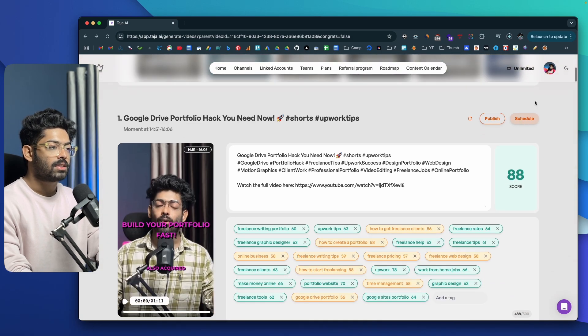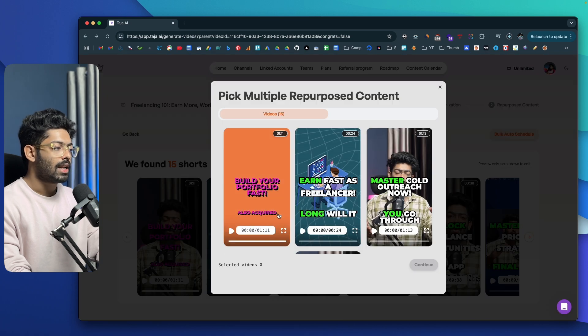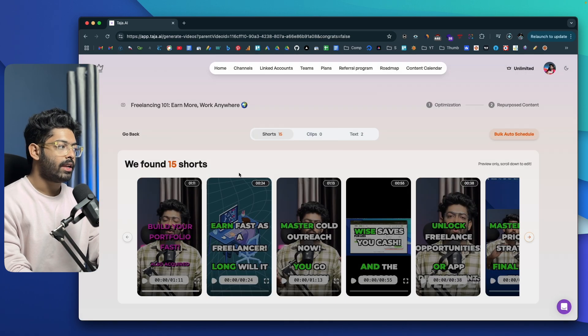Along with the actual clip, you also get a title, the link to the original video, hashtags, score, and tags. If you click on the Schedule button or the Bulk Auto Schedule option, you can select all these videos, click Continue, select the platform you want to share the content to, and schedule it as well. And it's not just short clips — you can also convert the video into a blog post, X thread, or LinkedIn post.